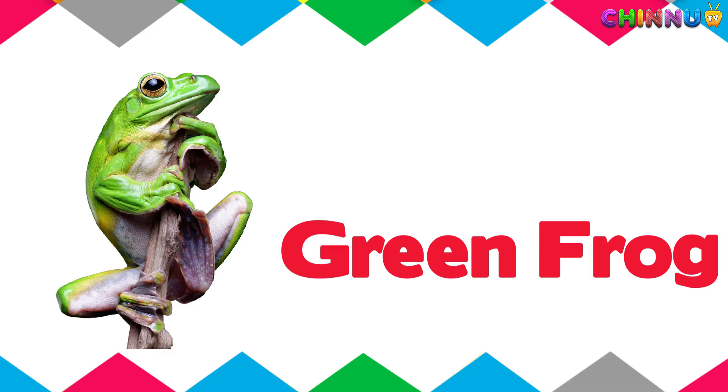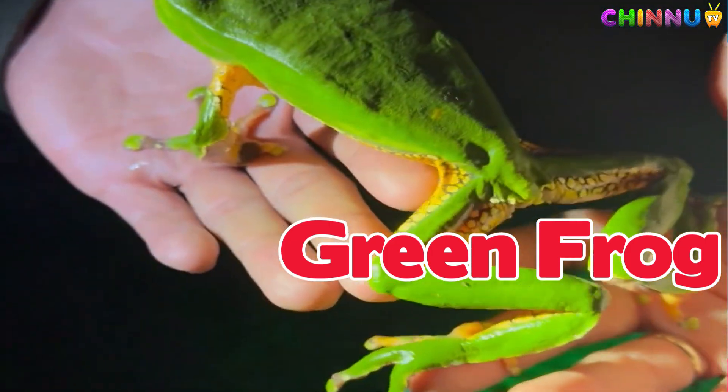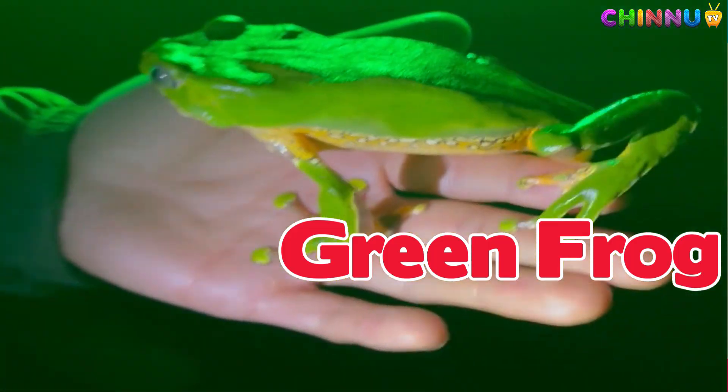Green Frog. A common frog that lives near ponds and makes a plunk sound.